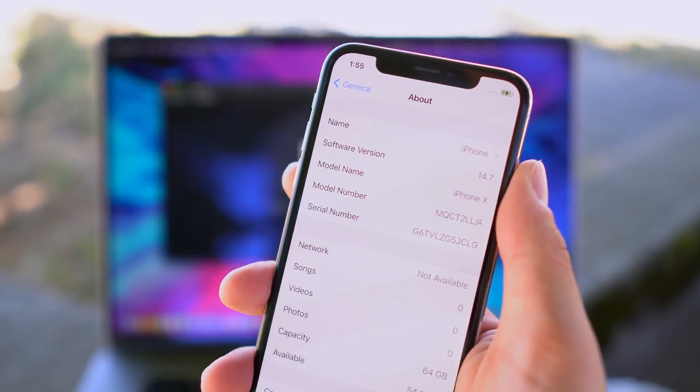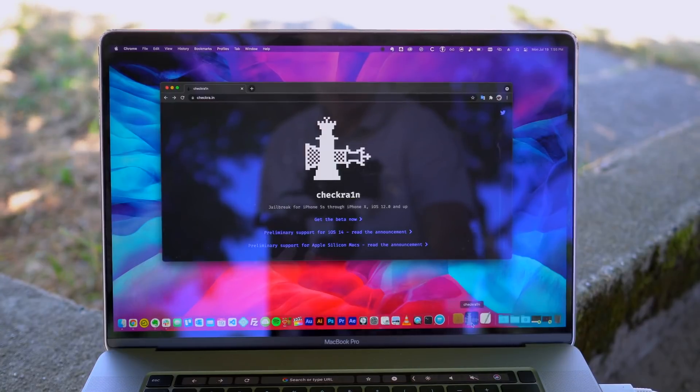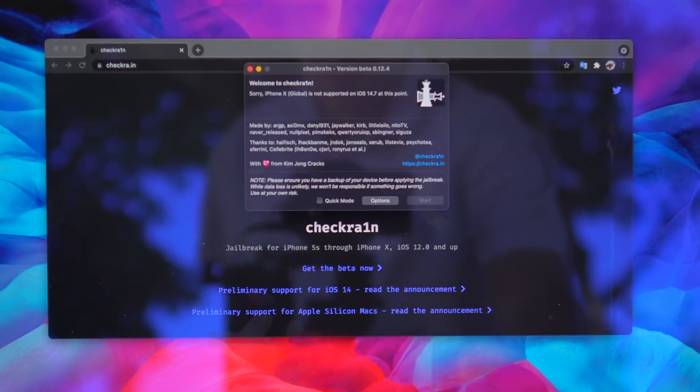Let's get into today's video — jailbreaking iOS 14.7 with CheckRain. You actually don't need to update your jailbreak utility. The latest version that has been released, version 12.4, will work on iOS 14.7.